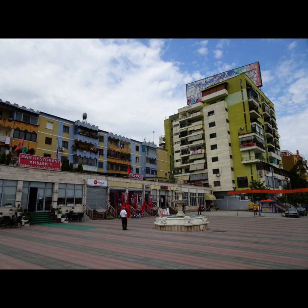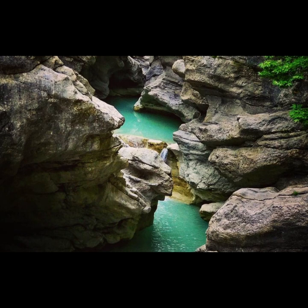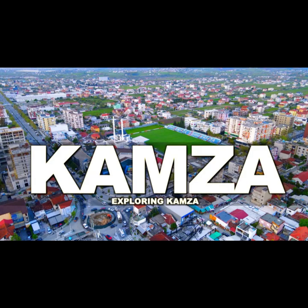Karaba. Overview: Karaba is a town with a mix of urban convenience and natural beauty. It's known for its proximity to Tirana Lake.